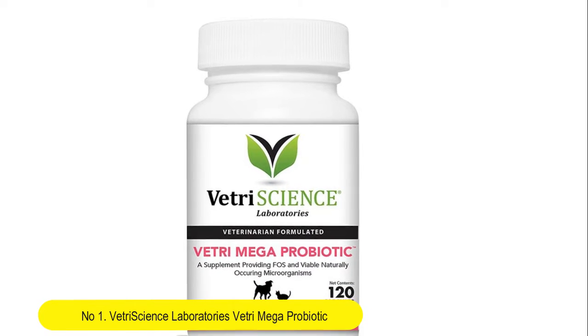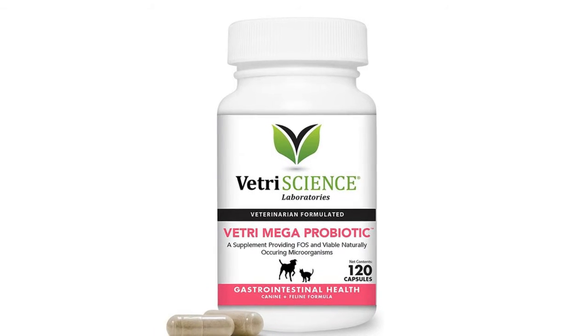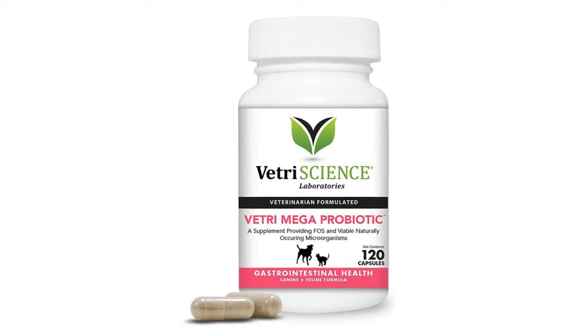Vetri Science Laboratories Vetri Mega Probiotic — digestive relief with probiotics and prebiotics for dogs and cats. Easy to give capsules.